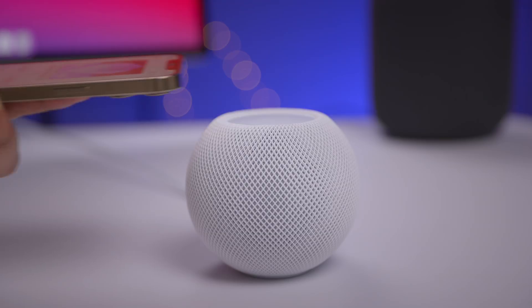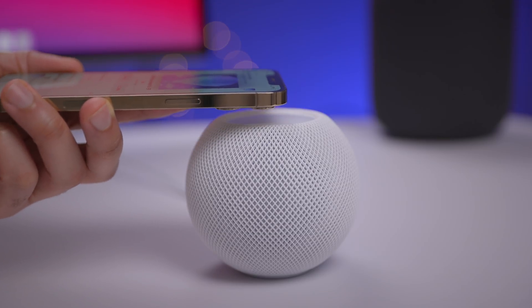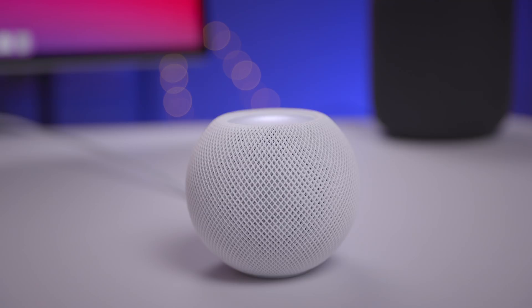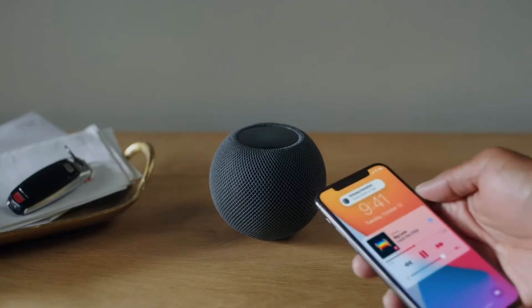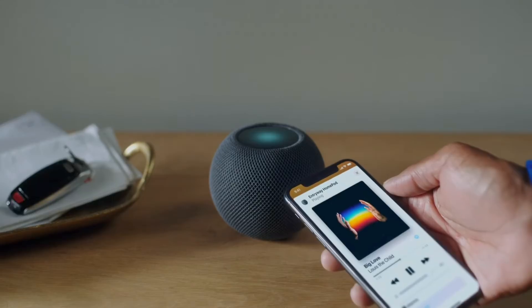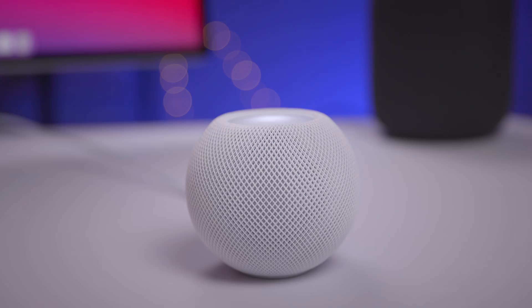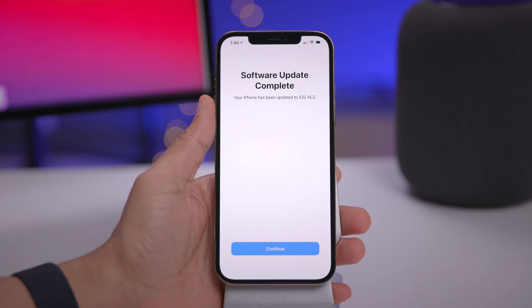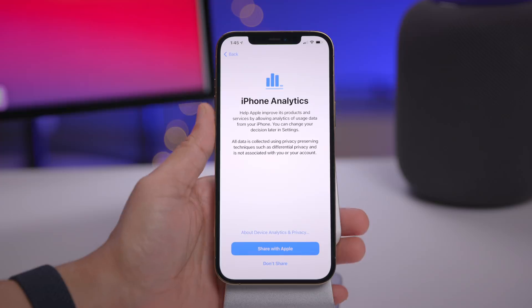Before we get into it, let me start off by saying that the new handoff experience between the HomePod mini and the iPhone using the U1 chip is not yet available. I've tried the latest HomePod mini beta and it doesn't work just yet, but that should be coming before the end of the year according to Apple's keynote. We'll definitely keep you updated.